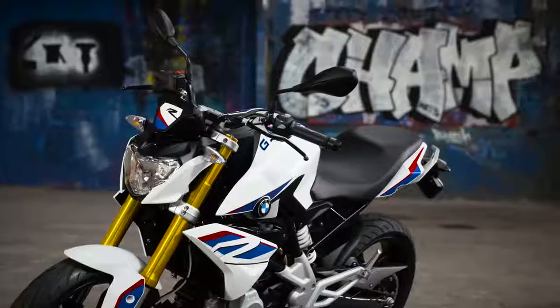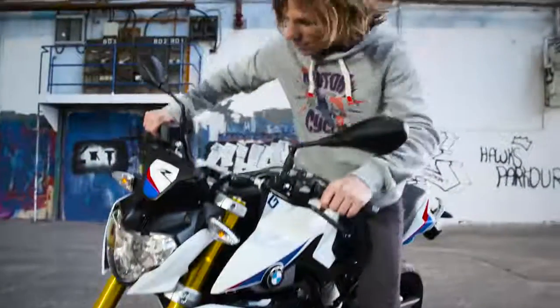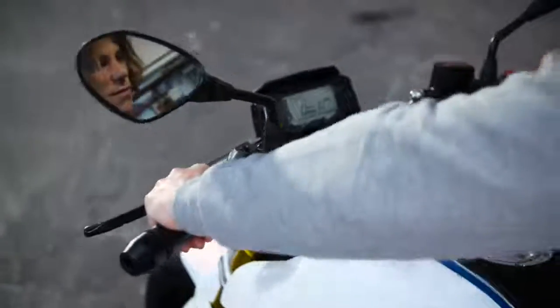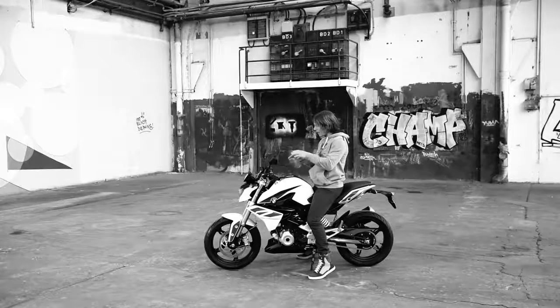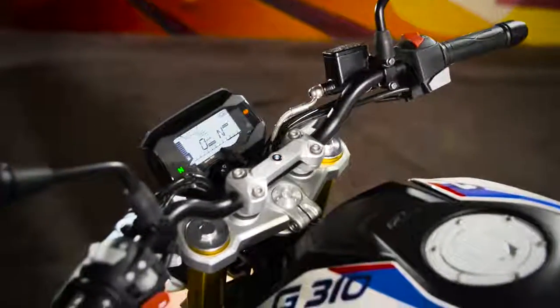Despite the aggressive styling, this motorcycle maintains a natural riding position. This gives a really relaxed riding experience. The balanced position of the handlebars and the footrests allow the rider excellent control of the bike.